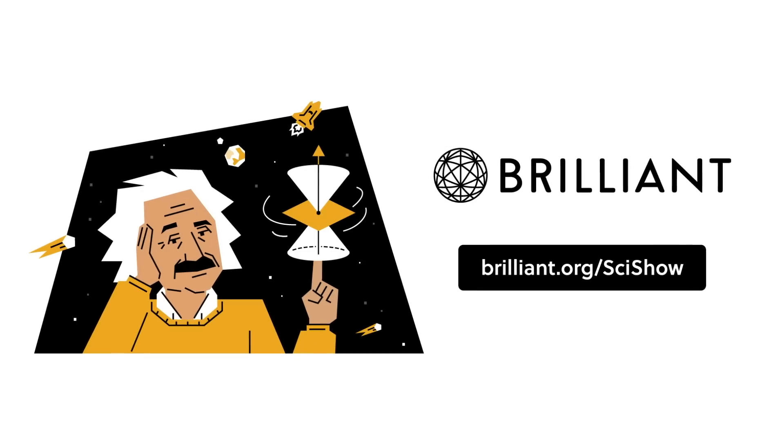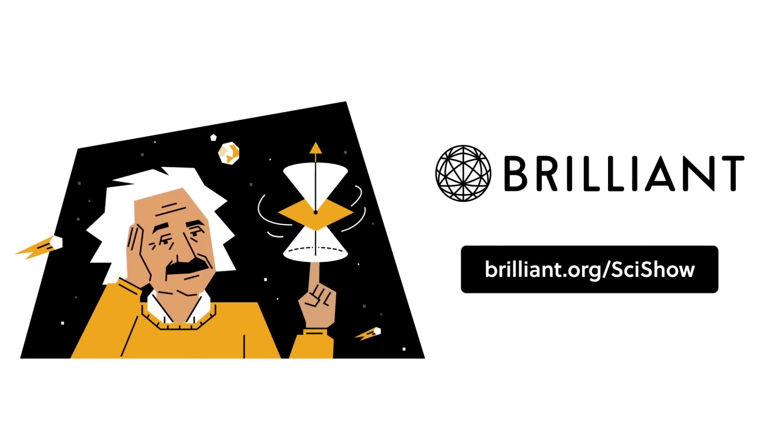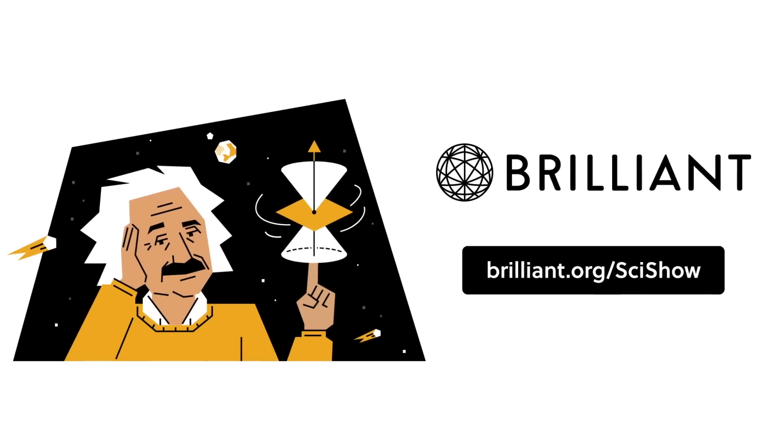Thanks to Brilliant for supporting this episode of SciShow. Go to Brilliant.org/SciShow to learn how you can take your STEM skills to the next level with their interactive courses.